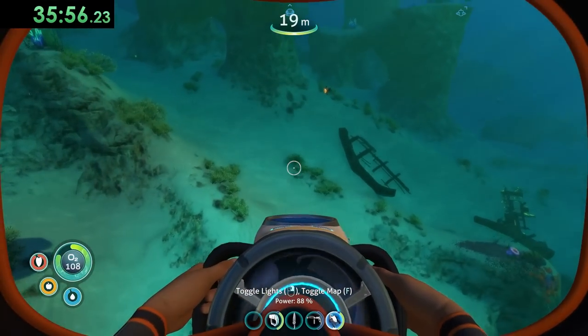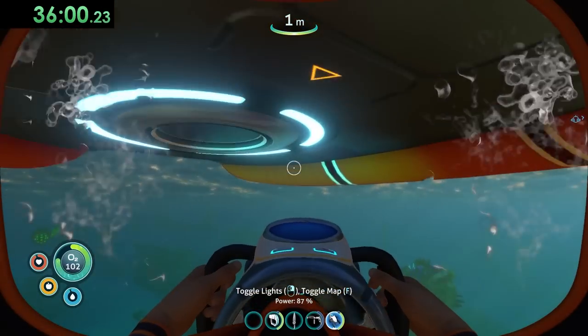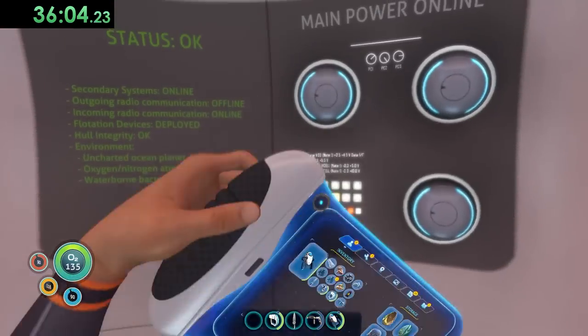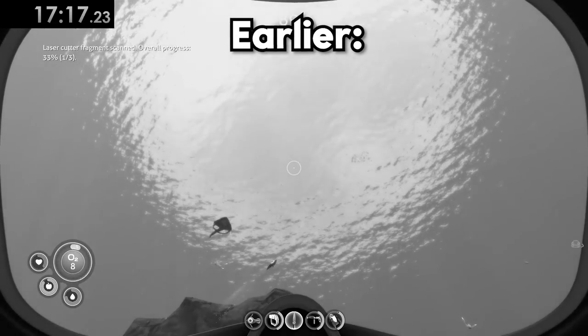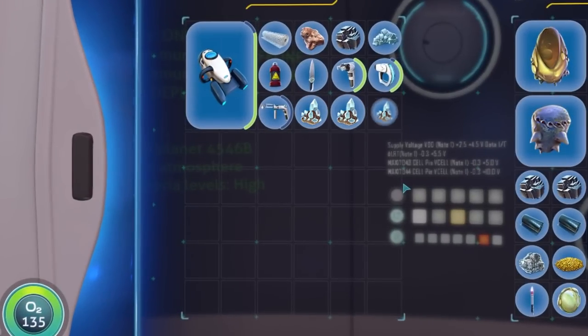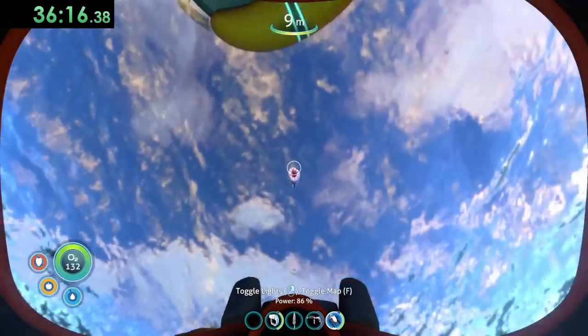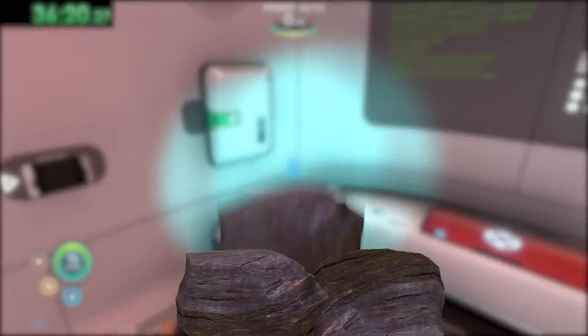Lucky for us, we don't even have to craft it. There's actually one conveniently sitting inside the Aurora waiting to be grabbed. But in order to access some of the rooms of the Aurora, we need to craft a laser cutter. I already found the blueprint for it when I was at the grassy plateaus, which means all we need to do to craft one is acquire some diamonds. Now normally I just buy them from an Indian man at a mall kiosk, but my broke ass can't even afford a grocery trip to the dollar store right now. So we'll have to acquire some diamonds by cracking open a bunch of shale outcrops.